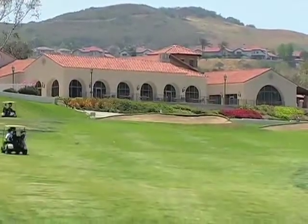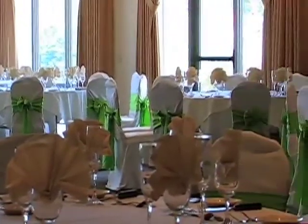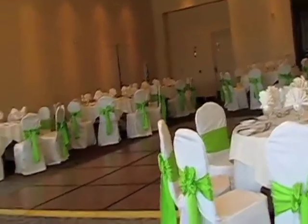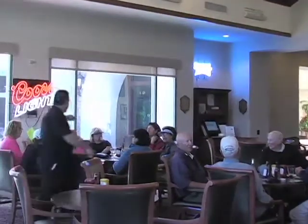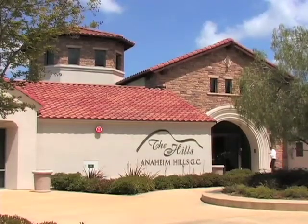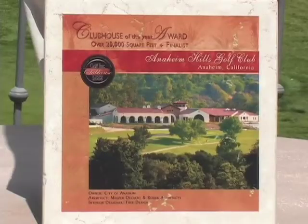We built this clubhouse in 2004, and there has been a great demand in the area for a facility that can provide weddings and parties for our local folks. We also offer a wonderful breakfast, lunch, and dinner program, and a really highly accepted Sunday brunch program that has been well received by our neighbors. Also, we were awarded a few years ago as one of the top three clubhouses in the country by Golf Incorporated Magazine, so we're very proud of that.